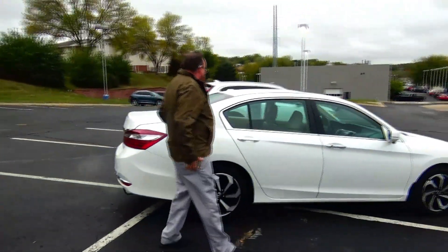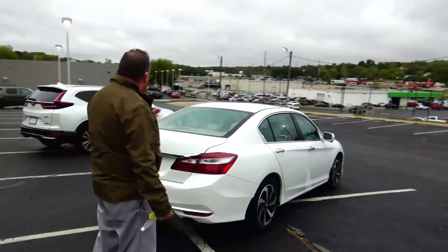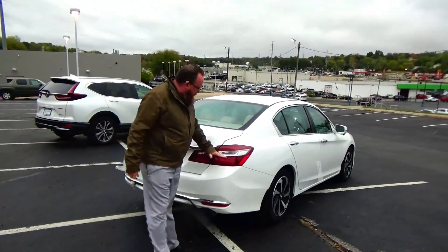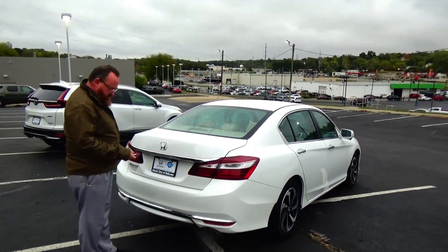This car has passed mechanical inspection and is being sold as a Honda True Used. Comes with a factory warranty, wrap-around tail light, rear window defrost, top-mount brake light, and remote access to the trunk.